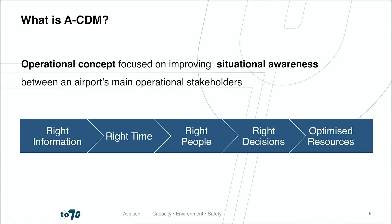So what exactly is ACDM? ACDM is an operational concept focused on enhancing situational awareness between the airport's main operational stakeholders. These include the airport, air traffic control, aircraft operators, ground handling agents, and if applicable, the network manager. Through enhanced exchange of planning information, these stakeholders will improve performance monitoring and predictability of a flight's operational events, or milestones, in the aircraft transition process at an airport. Sharing the right information at the right time to the right people supports operators to make the right decisions and optimize resources.